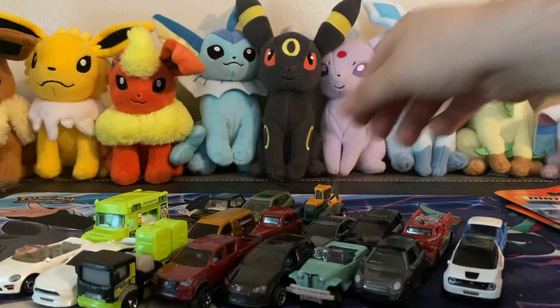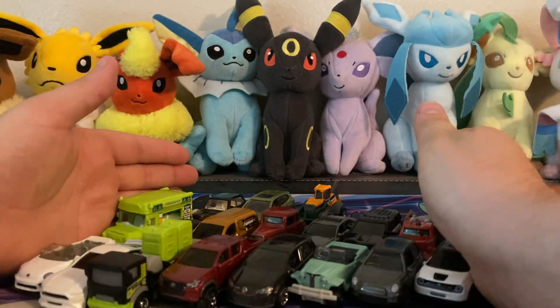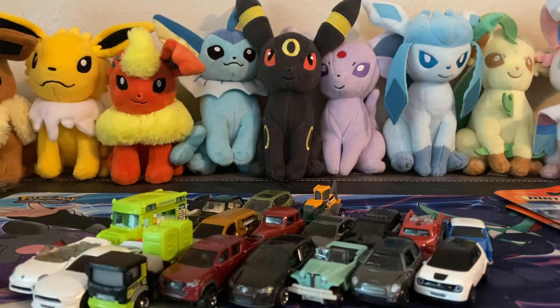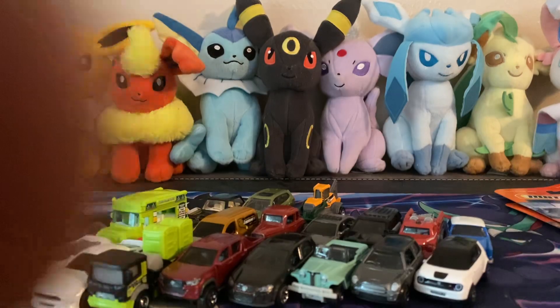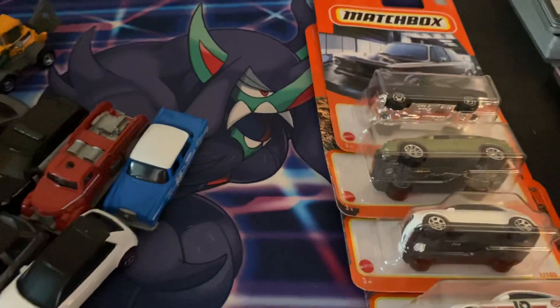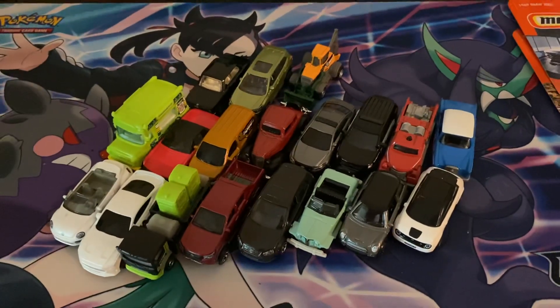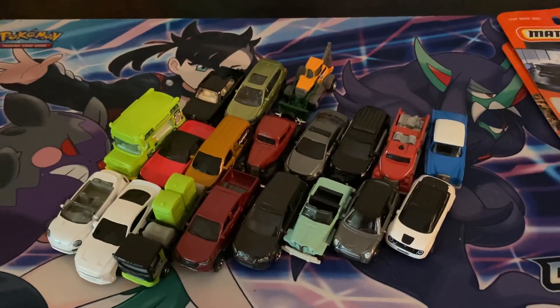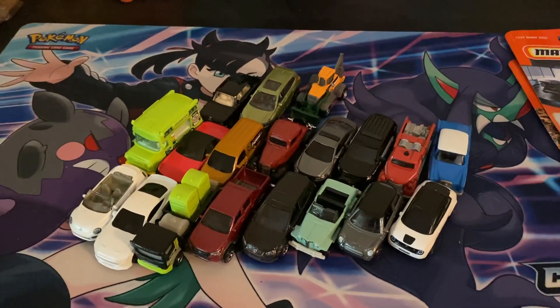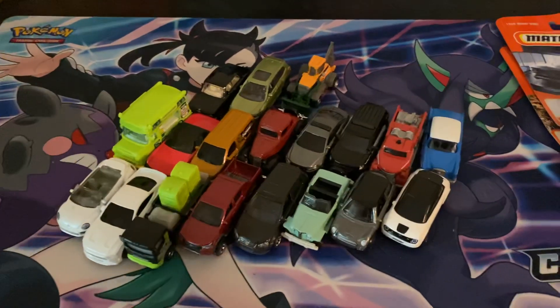That will be it for this case. Like I said, the rules for the race will be in the description. I just noticed there's only five doubles — that's what I like to see. Here are all the cars to choose from — go ahead and make your picks in the comments. Like, subscribe, and I will see y'all next time.